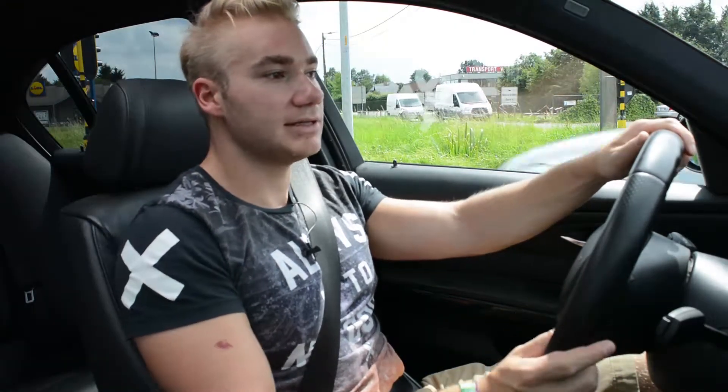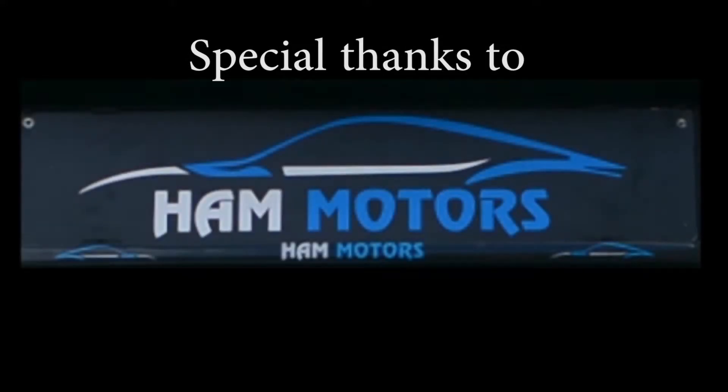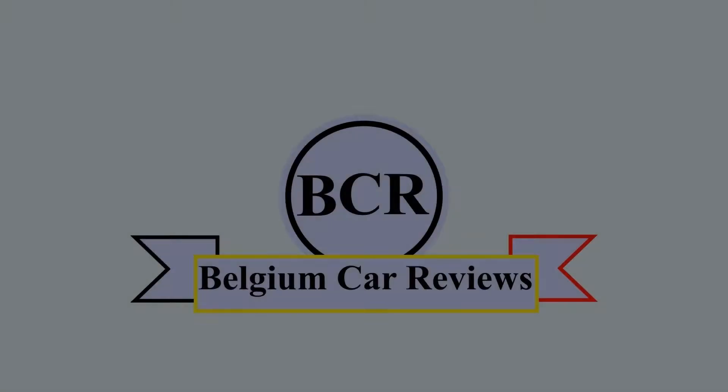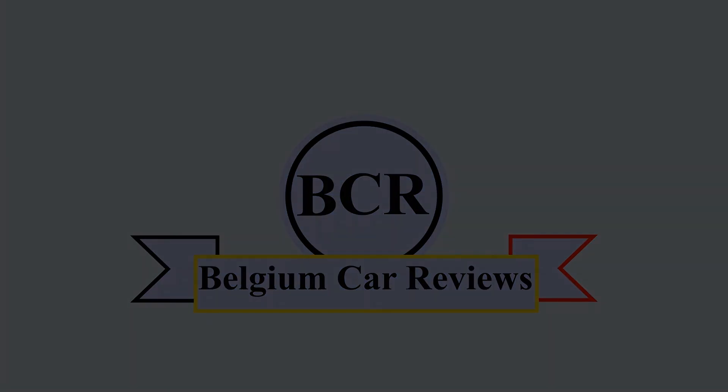Heb je interesse in deze wagen? Aarzel dan niet om onze vrienden van Ham Motors te contacteren. Zij zijn gesitueerd in Ham en zijn al jaren gespecialiseerd in BMW-modellen van deze aard. Wil je meer informatie? Ga dan naar www.hammotors.be of klik de link in de descriptie van deze video. Wil je in de toekomst meer video's zien? Aarzel dan niet om deze video een thumbs up te geven en te abonneren op mijn kanaal.